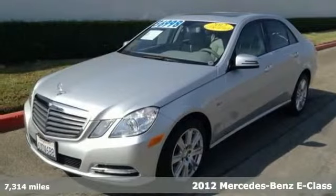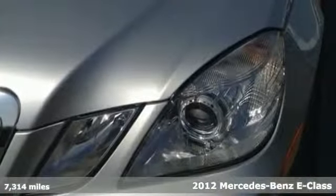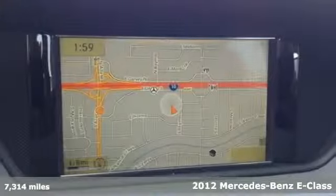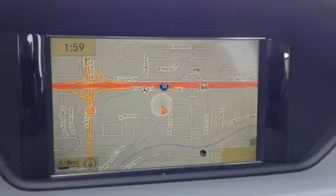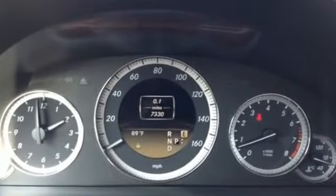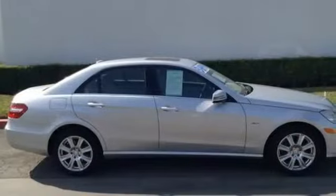It's a 2012 Mercedes-Benz E-Class. This vehicle comes with stylish exterior features and luxurious interior conveniences, like a DVD entertainment system, dual-zone air conditioning, wireless phone connectivity, and a smart keyless entry system.